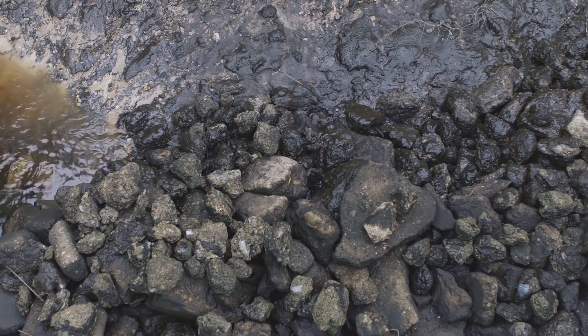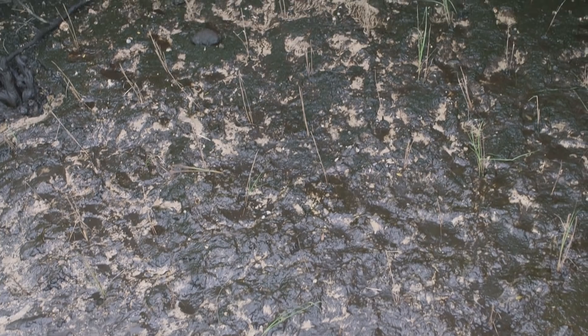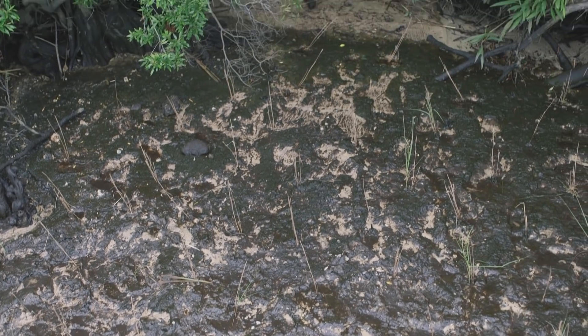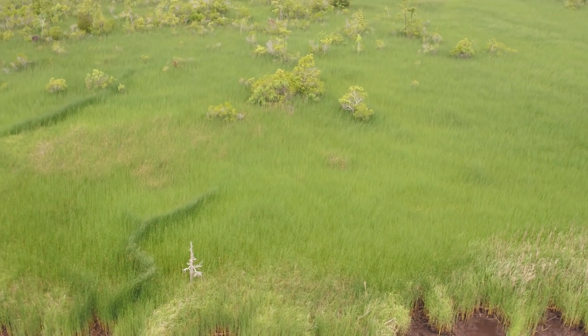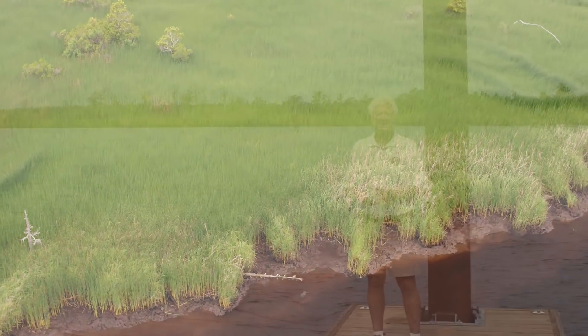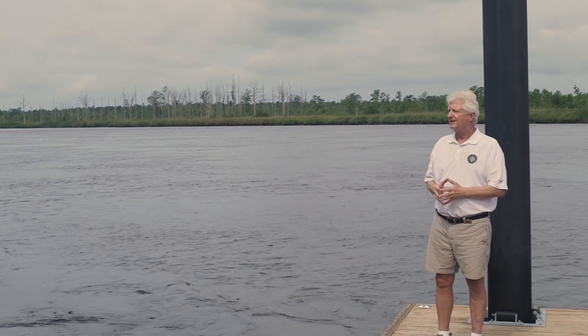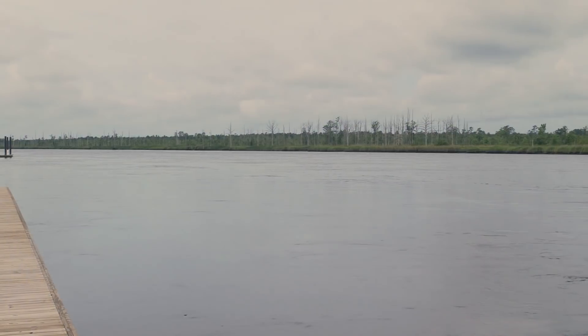We're adding recycled concrete debris as rip-rap, which is underneath the water, and that helps stabilize the bank. Then behind it on the shoreline we're planting cordgrass — just like this over here — and it gives you a really natural buffer to stabilize the river. It's fun to try this, and it's rewarding to see it already starting to work.